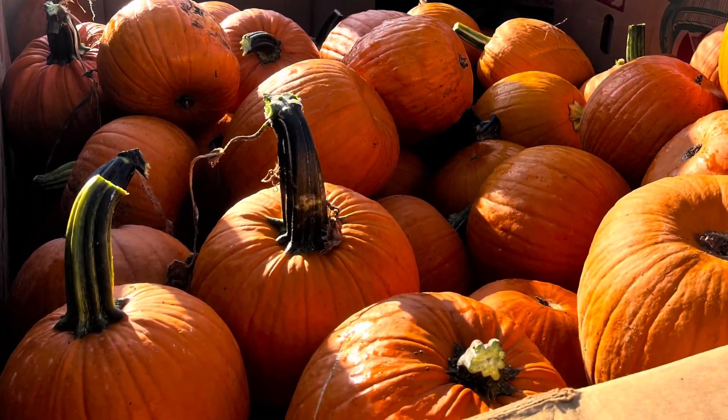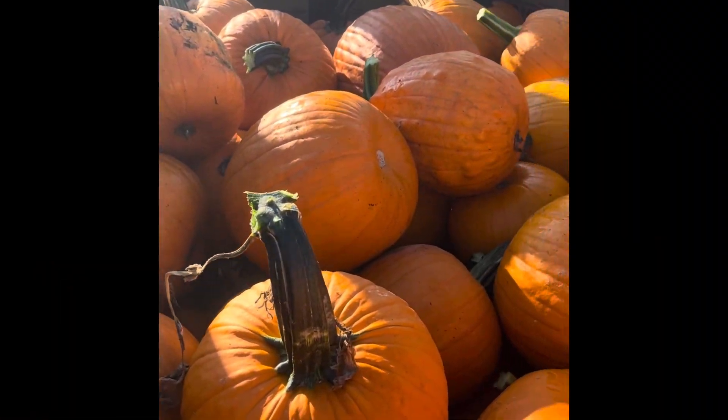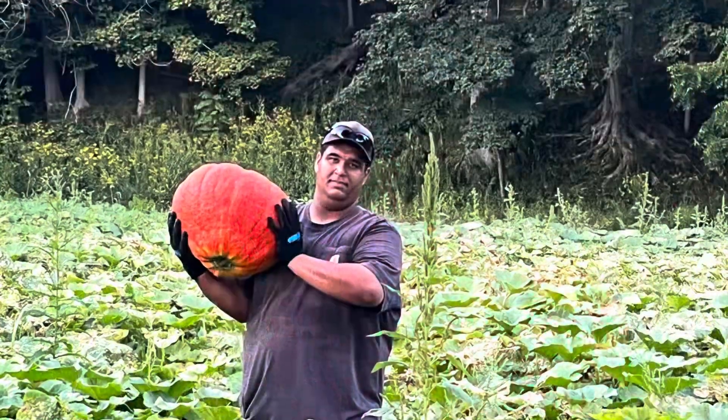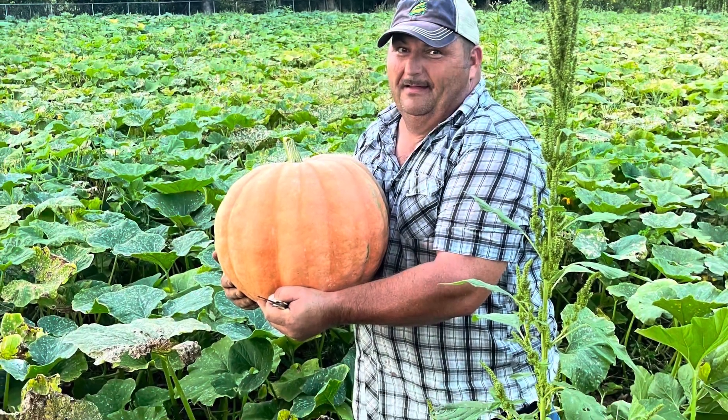We were definitely blessed with a lot of good looking pumpkins. Here we're grading and washing and getting them ready for the pumpkin house, and separating what we want to sell as retail. We also had a lot of exotic pumpkins — they turned out beautiful this year also.